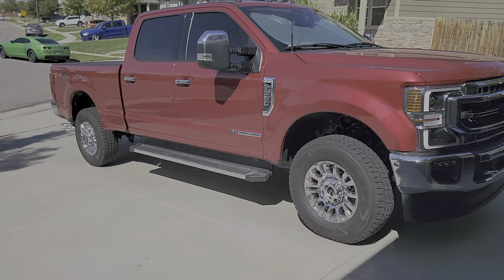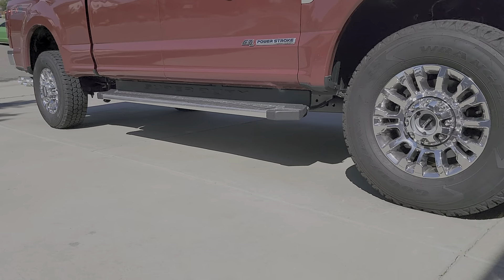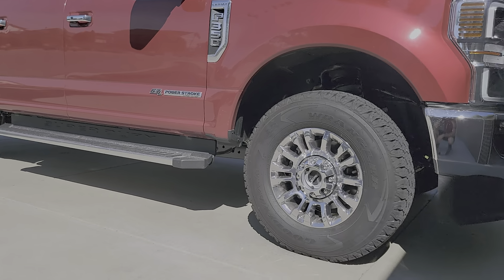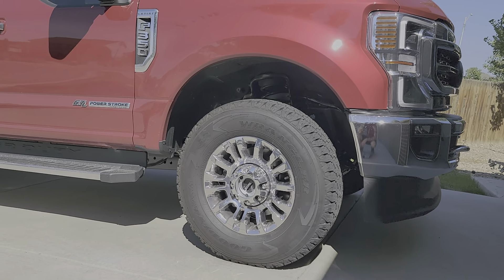This is a 2022 Rapid Red F-350, 6.7 Powerstroke, with the Lariat Plus package — so I got the 18-inch chrome wheels, the Super Duty steps, some extra chrome here and there, and the full LED package.